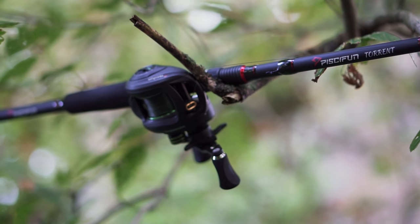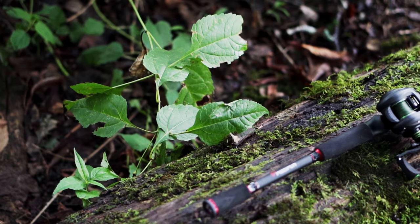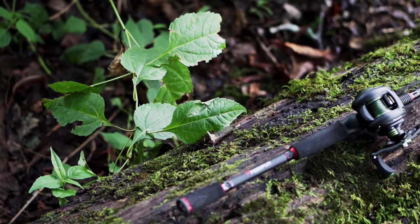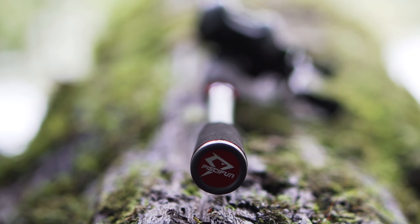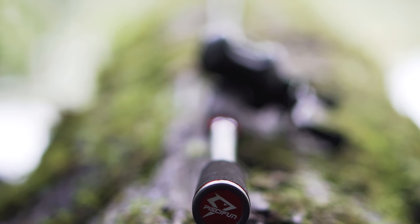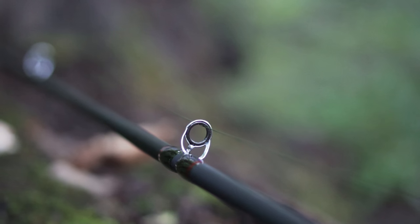Another cool thing about the rod is the EVA handle grips right here, and the butt on the back end has the PCFun logo. Also, with the guides, we've got 9 stainless steel guides on the rod.